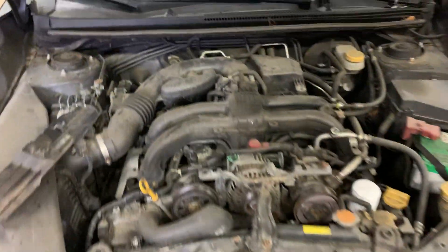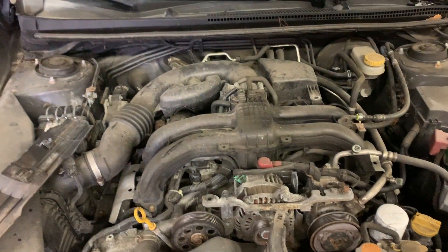Here in the front end, 2.0 liter engine, runs nice and smooth.